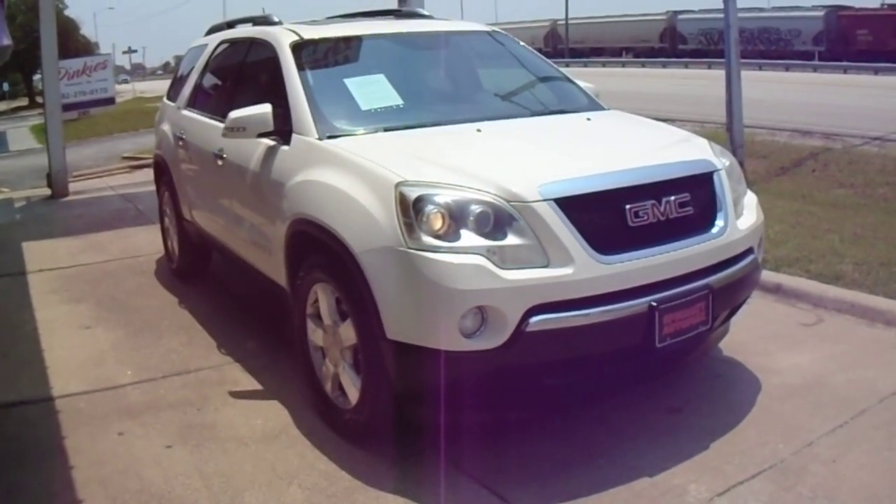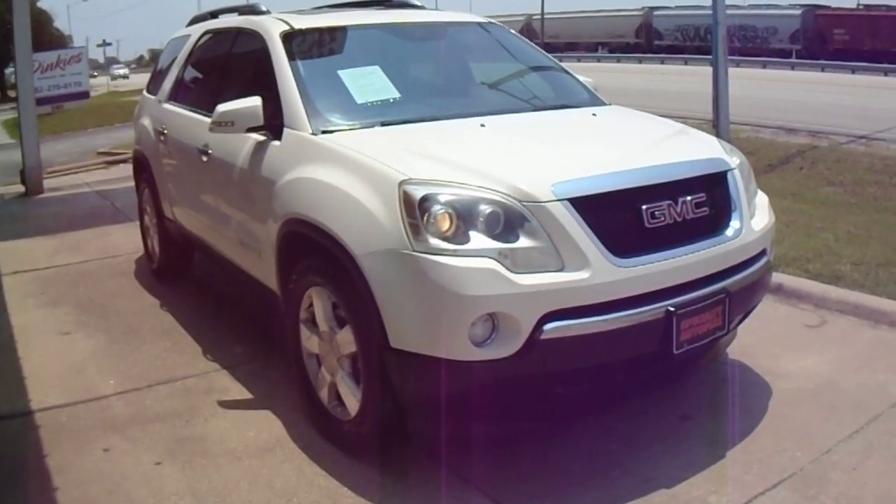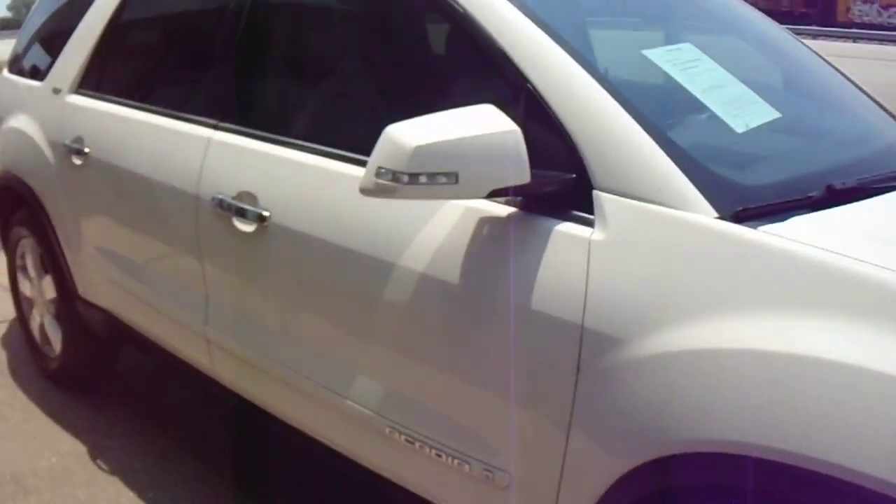Hi, this is Donnie with Specialty Autoplex in Arlington, Texas. Thank you so much for watching. We have for sale a 2008 model GMC Acadia SLP.